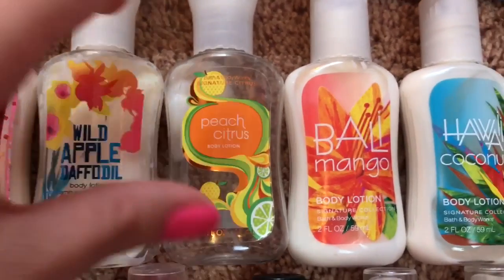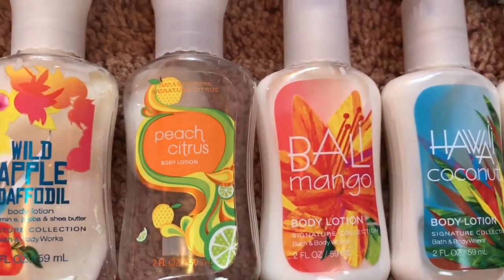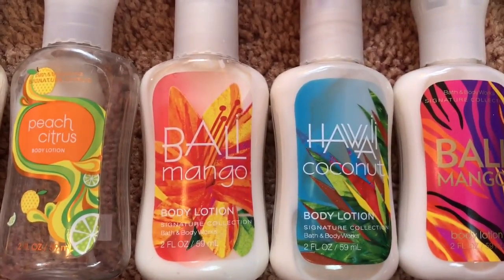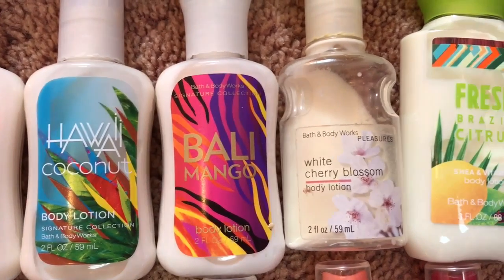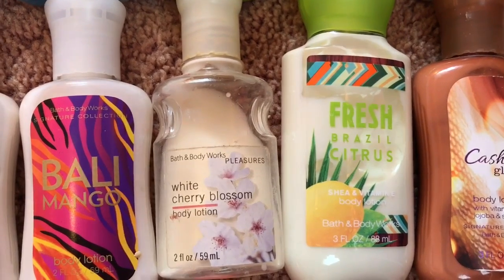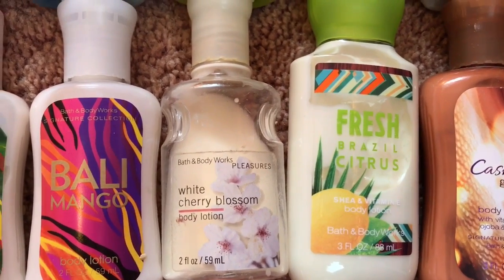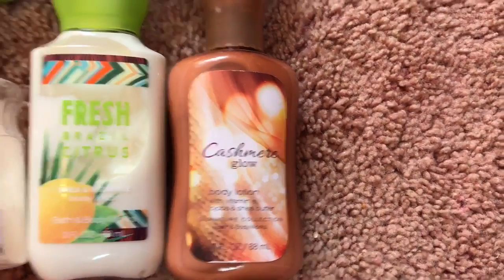I don't even know why I still have this one — it's pretty much gone, but it was a really good scent. Then we have Bali Mango, Hawaii Coconut, another Bali Mango, White Cherry Blossom — which is extremely old, I think it's from 2003 — and Fresh Basil Citrus in Cashmere Glow.